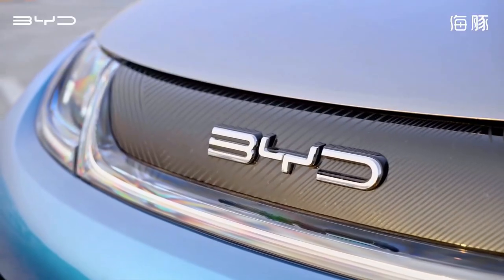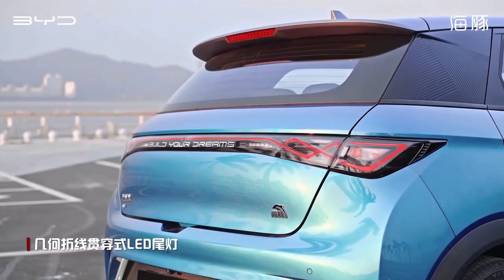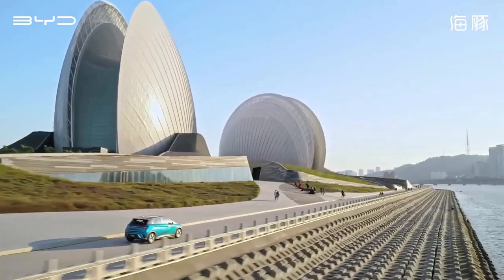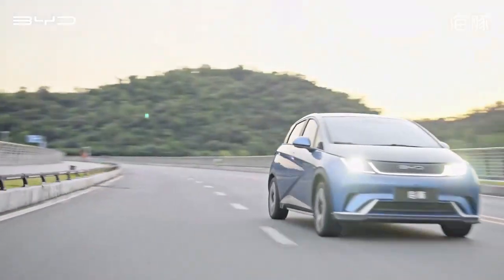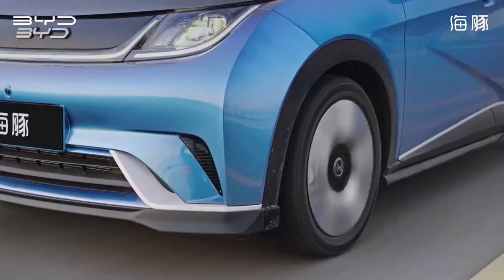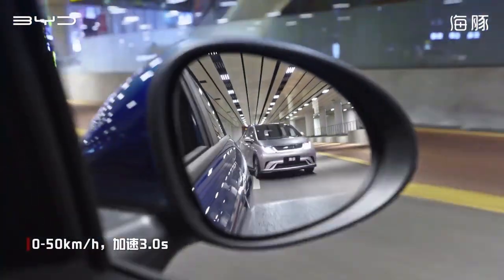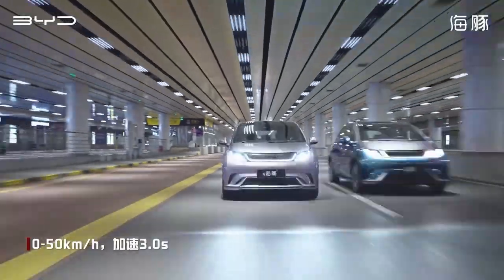Ever wondered what the future of the automotive industry looks like? It's sleek, it's efficient and it's electrifying. Today we're diving deep into the world of the BYD Dolphin electric car, a groundbreaking marvel that's transforming the transportation landscape. The BYD Dolphin isn't just another electric car — it's a symbol of innovation, performance and environmental consciousness.